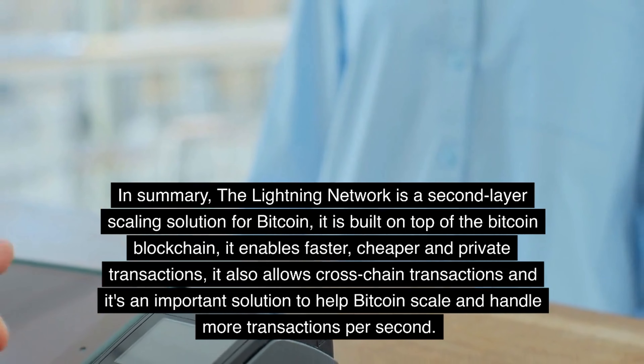Let's end the video with a joke. Why did the Bitcoin go on a diet? To slim down the blockchain and fit into the Lightning Network.